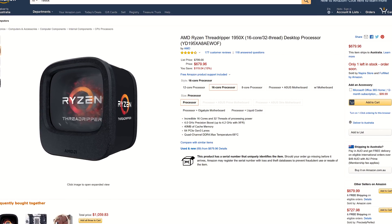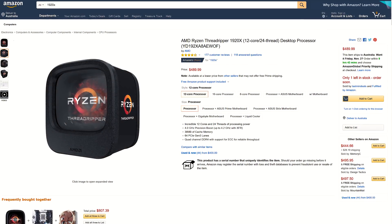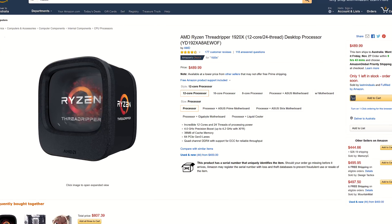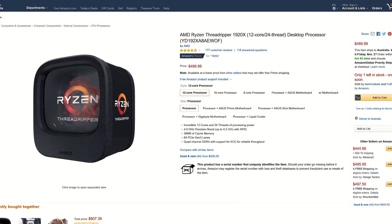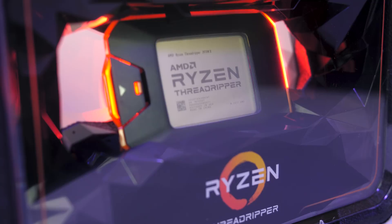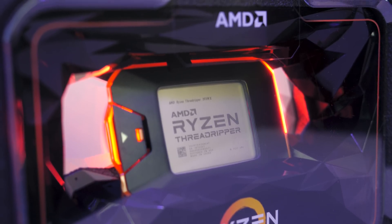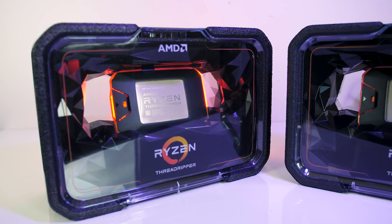Assuming the performance boost of the 2920X is a similar improvement over the 1920X, it may make more sense to pick up the cheaper 1920X, which at the time of recording is $490 USD — making the 2920X's launch price 32% more expensive for what will likely be a single-digit percentage improvement. The 2970WX doesn't really have anything in the Threadripper range to compare to, as generation 2 gave us 24 and 32 core options not available before. Threadripper is clearly dominating in terms of cores per dollar.